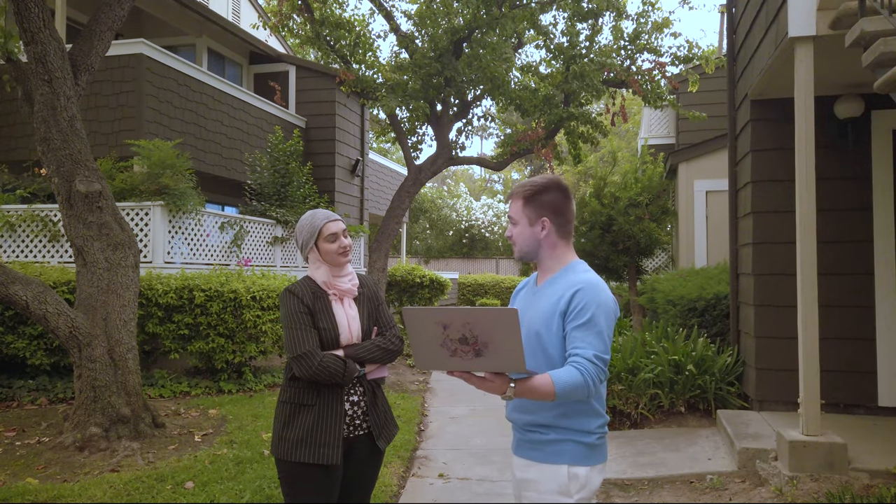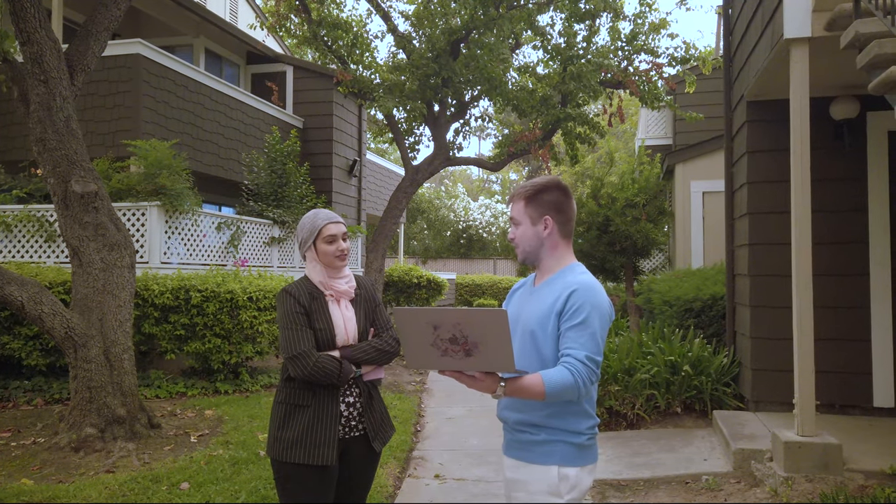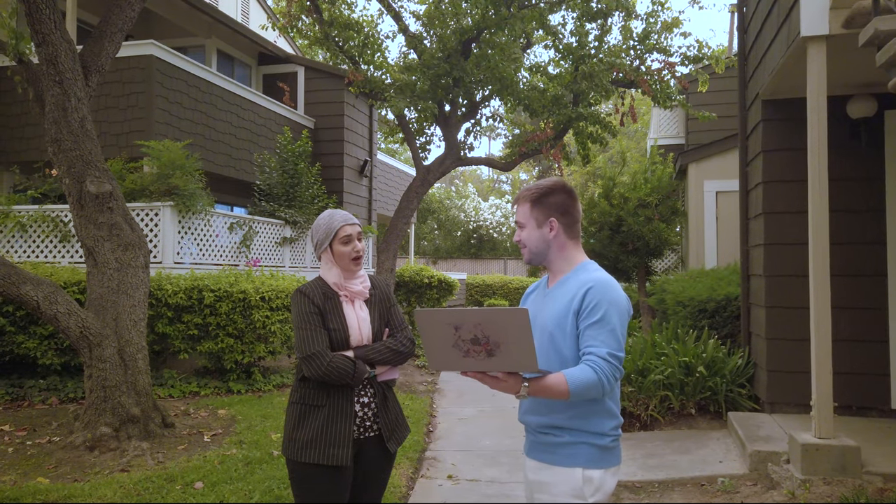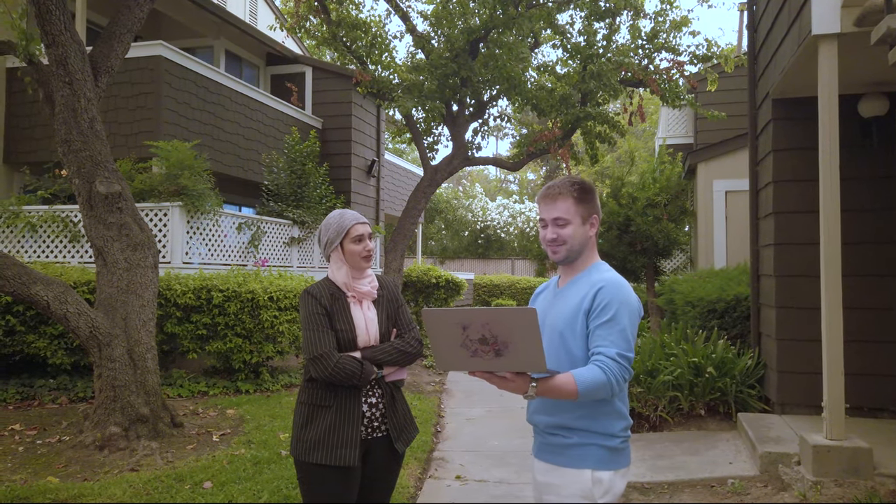Did you know that this is the best-priced condo in the 95122 zip code and one of the best prices per square foot in East San Jose? Oh wow, that's great! Let's talk more about it!